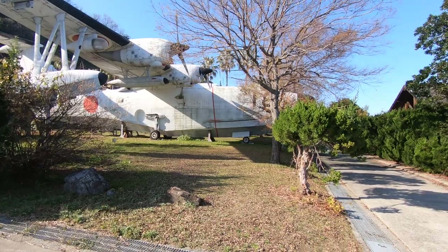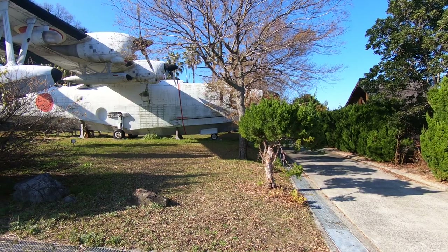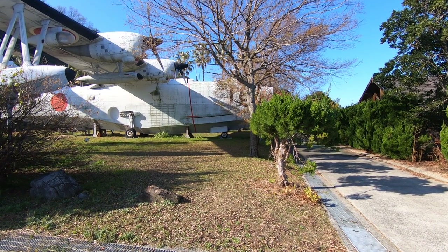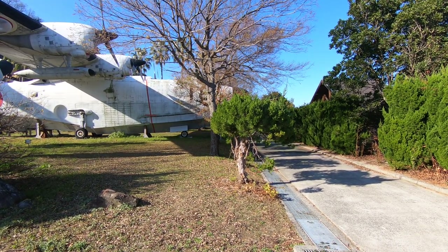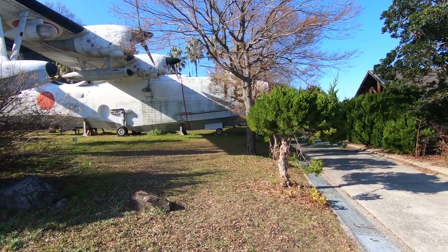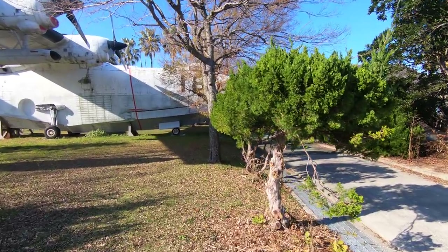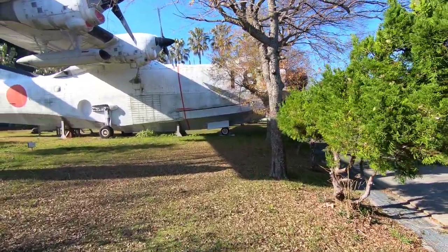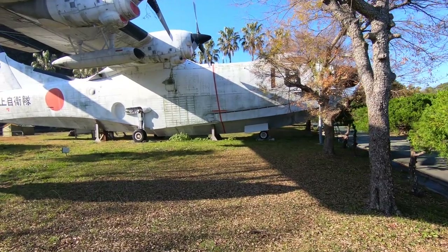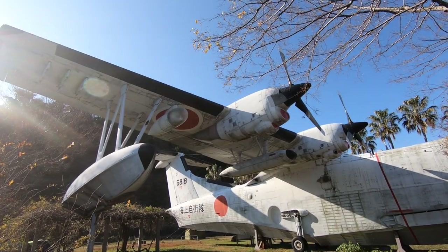This is one of the patrol aircraft that's left. All the patrol aircraft were sent to a main island, and then they brought this one back in the 70s or something like that. But this is one of the original World War II patrol aircraft. I don't know how much longer it's going to be around, but it's pretty cool to document it.